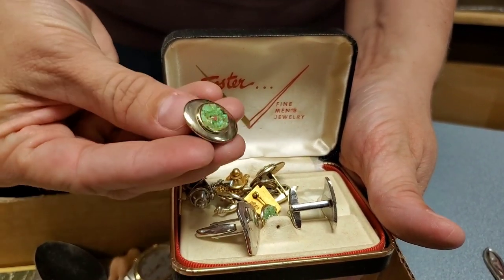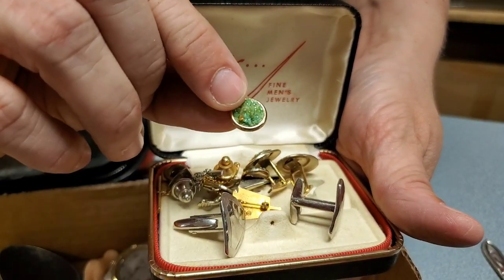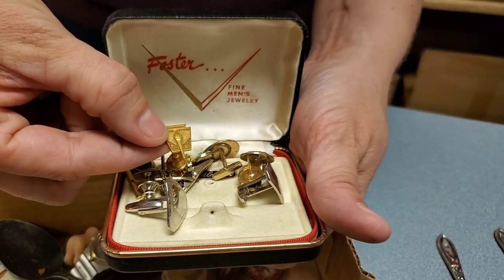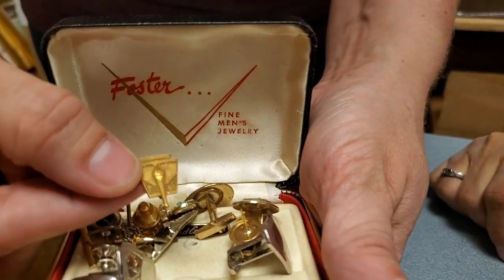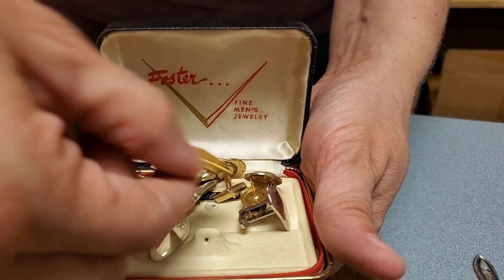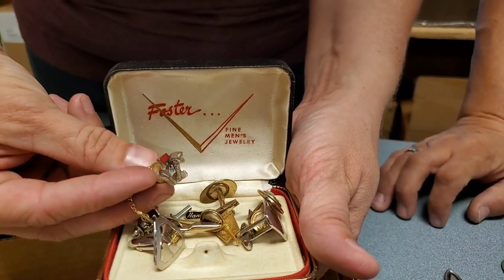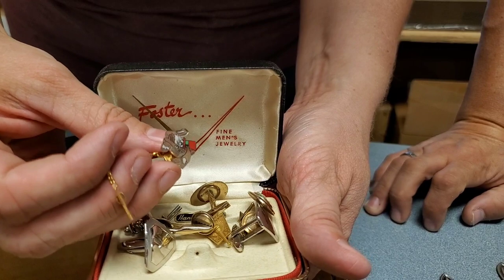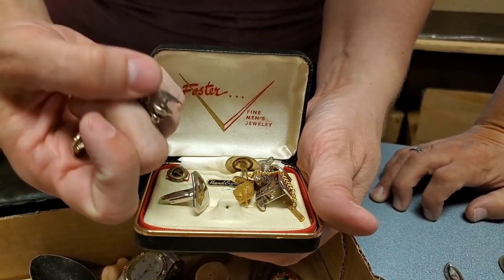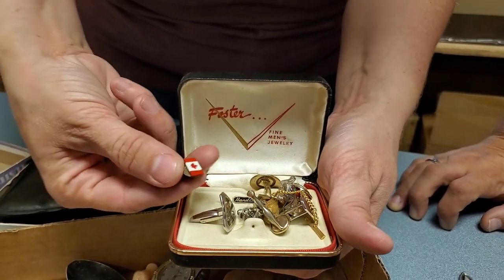Oh, are those cufflinks? Yeah — some older cufflinks. Wow! There might be a little bit of jade in there. There's two sets — is that a tie tack? A little pin. National Honor Society — from a smart person, no year. Aww, it's a little bunny with a hat — the White Rabbit tie tack! And oh, that's a tie clip that matches those cufflinks — neat!